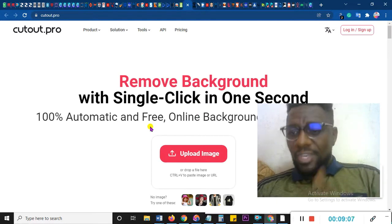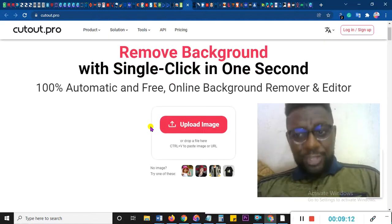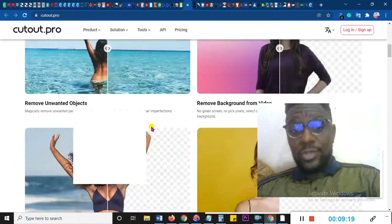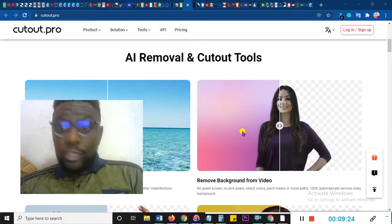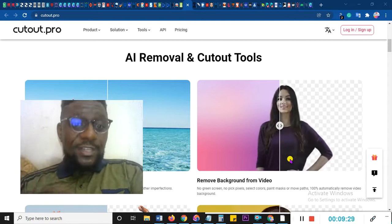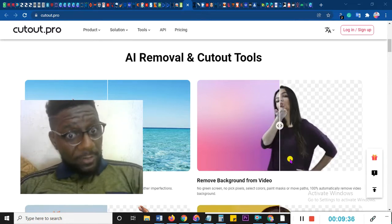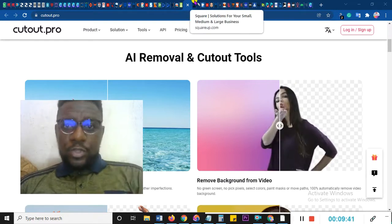Cutout.pro is a website that can remove the background from a video. I'm sure you've heard about background removal from images, but this can remove backgrounds from video — that's the beauty of it. If you have a video with a certain background, you can pull it up on this particular website and replace it with a green background so that you can use your editor to add some other fancy image. So if you're in Nigeria, you can make it look like you're in the US, depending on whatever content you're producing.